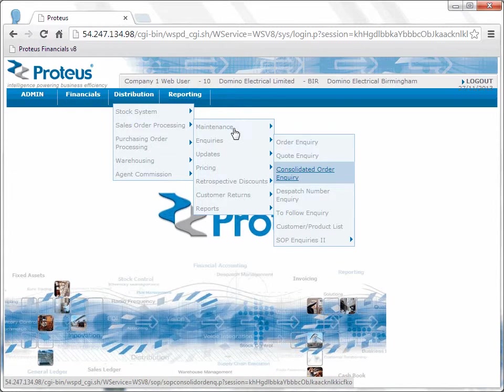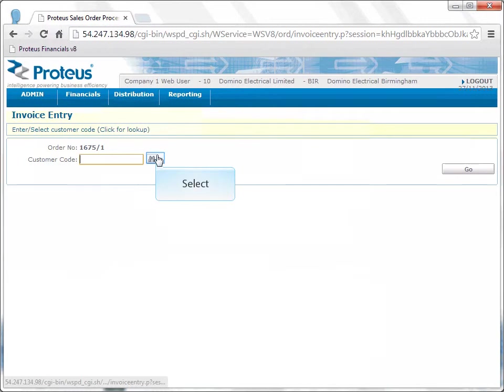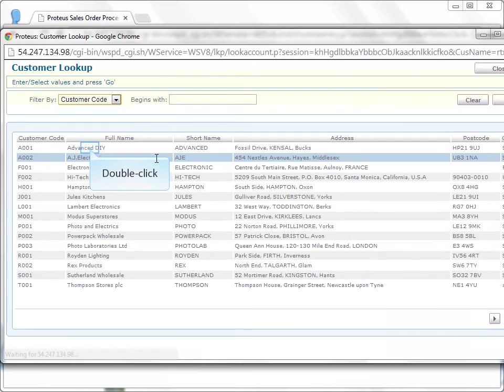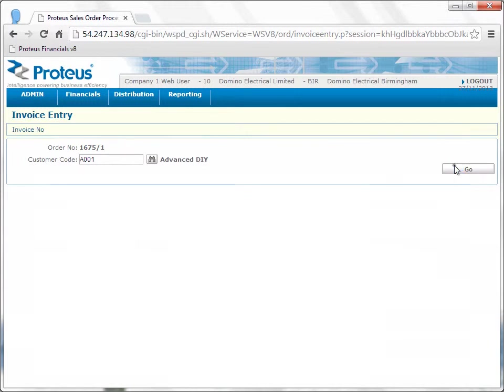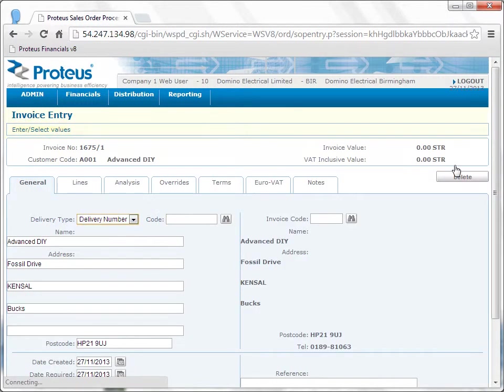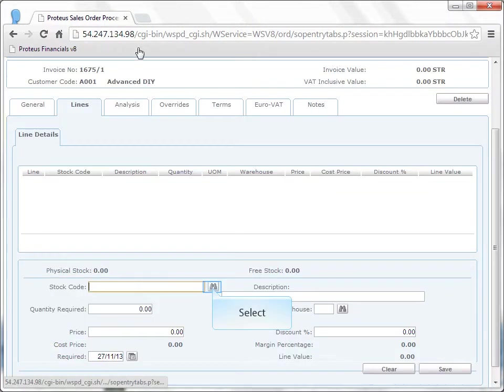Within this menu structure, Invoice Entry is within the Maintenance menu option. Having selected Invoice Entry, we will then be given the option to select or search for a customer. If you already know the customer number, simply enter it in the box indicated or select the drop-down. You can scroll down or page along and then simply select the account required and double-click. I'm going to choose Advanced DIY. Having chosen Advanced, you will see that you get various tab options. On this occasion, I'm going to go into the Line Detail tab and enter an invoice line, then select a stock code.